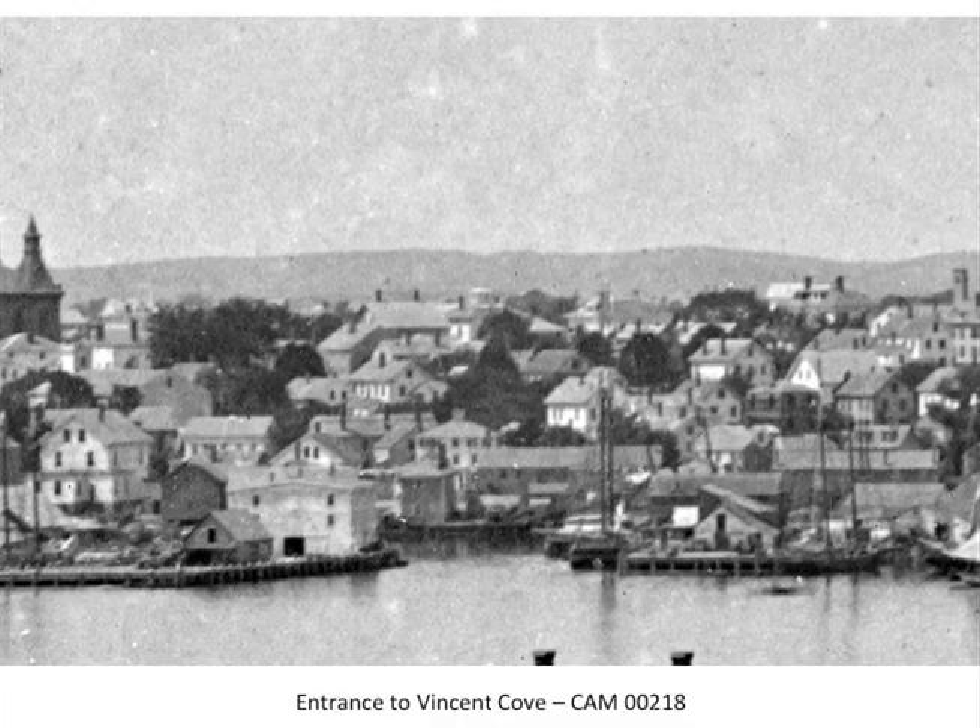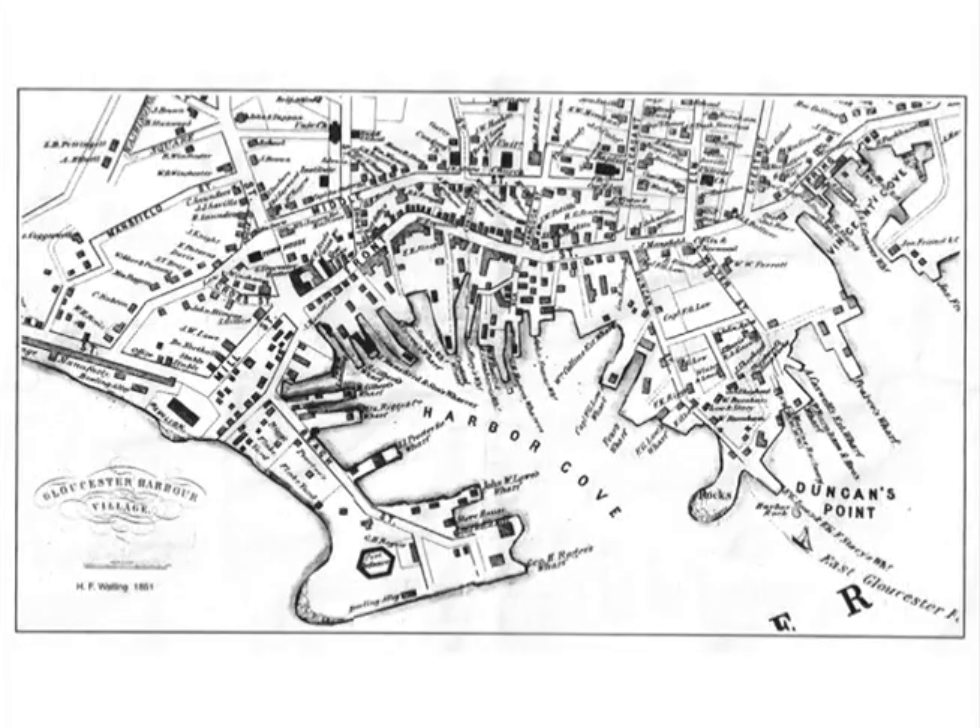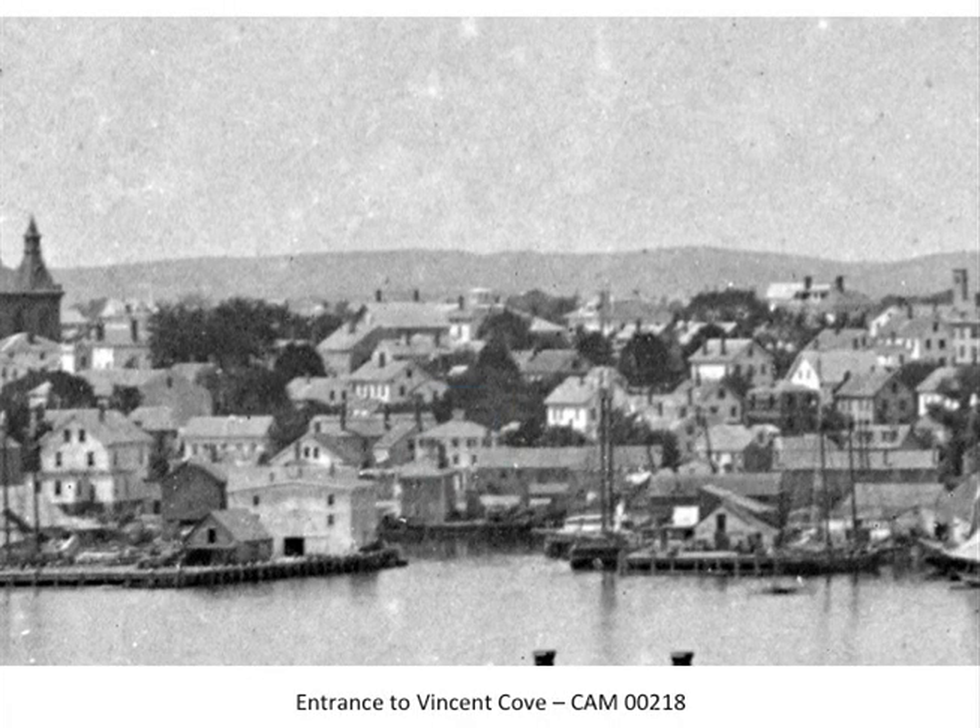The next picture is a photograph from the Cape Ann Museum taken across the harbor, showing the entrance to Vincent Cove. What we're looking at is right here — the entrance. You can't see that behind all those buildings the cove curves off to the right. Here's the entrance, and the cove is actually going up behind this area of buildings.